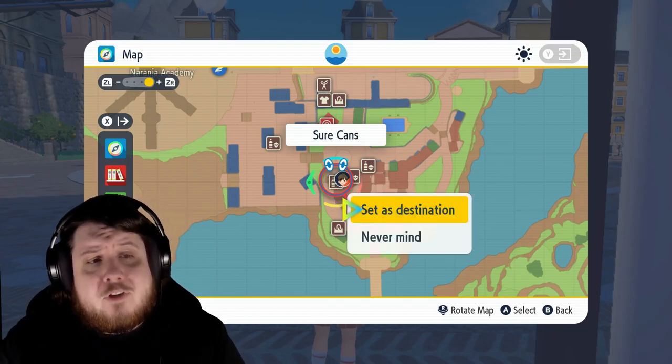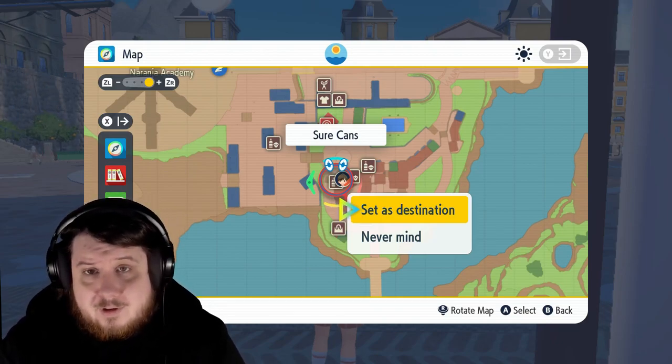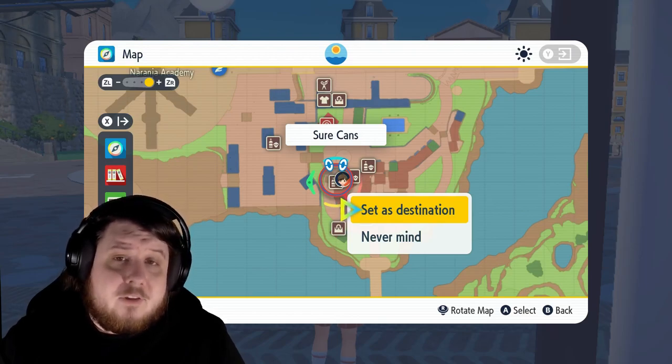This is a lifesaver if you're trying to find a certain shop in the bigger city, because to me at least, until I've learned the city, it can get rather confusing traveling the streets.